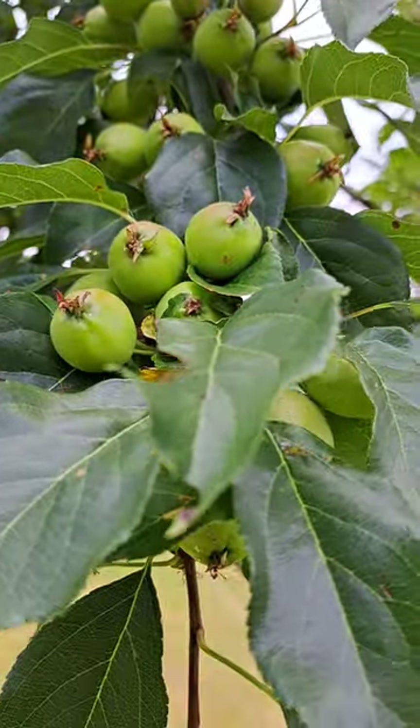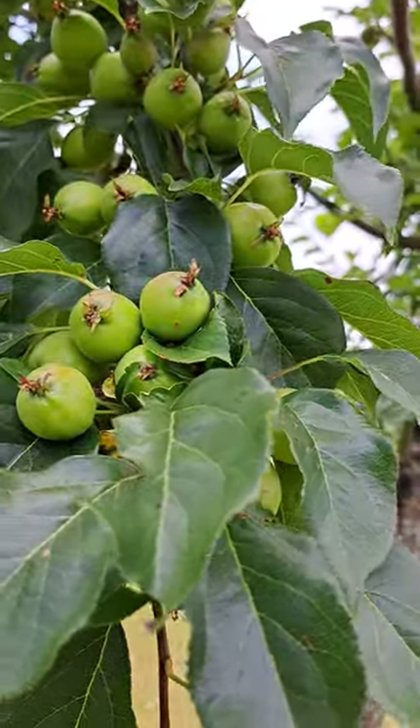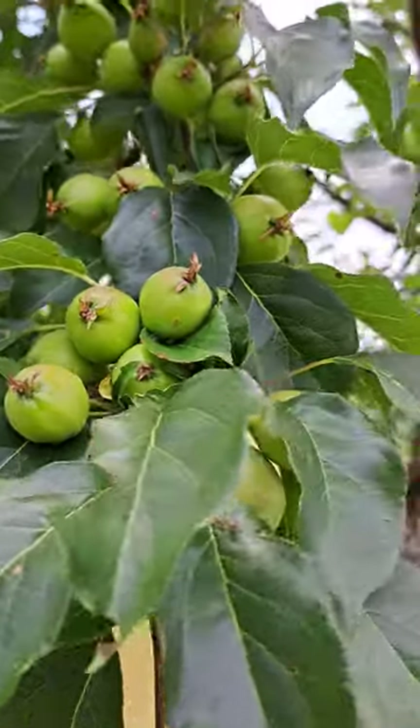This tree is on the higher end of disease resistance. It's annually productive. It's a nice sized fruit. I love the drop time. Here for me in central Pennsylvania, it's at late October, November through the month of December.